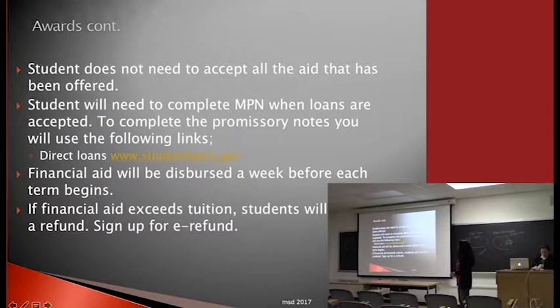You don't have to accept everything offered. If you just want grants along with your scholarship, you can do that. If you take loans, make sure you complete your promissory note and loan entrance counseling. Financial aid at UW-Madison is dispersed a week before school starts. If your financial aid exceeds your tuition, the remainder is sent as a refund check. Signing up for e-refund management sends money directly to your checking or savings account, which is much faster.